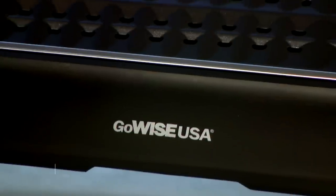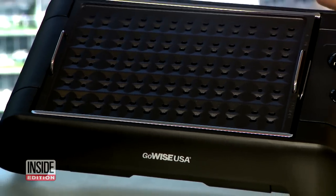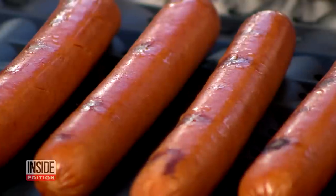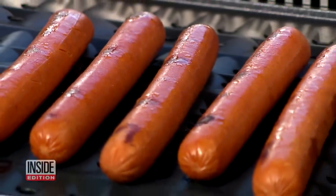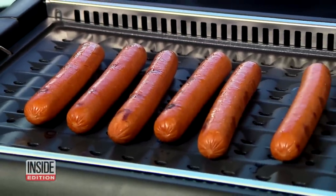First up, we're talking about the GoWise USA 2-in-1 Smokeless Indoor Grill and Griddle. Bring the grilling indoors without any smoke or mess. It quickly heats up to 482 degrees and has a built-in smoke-eliminating fan. The removable grill plate happens to be dishwasher safe. We've seen this sell for as much as $130, but our price is just $49 — that's 62% off for our viewers.